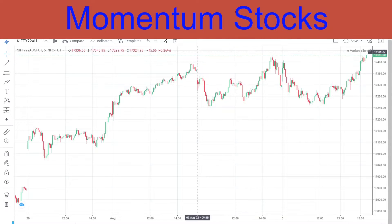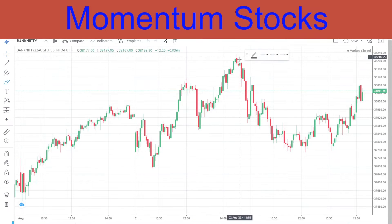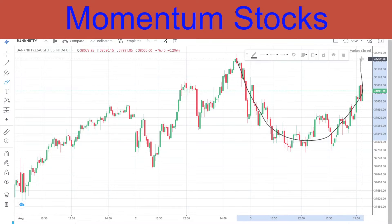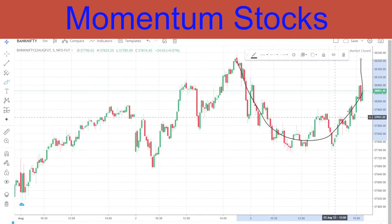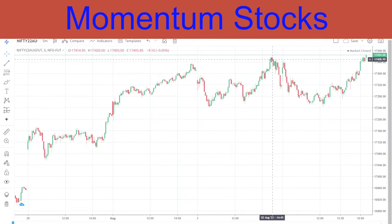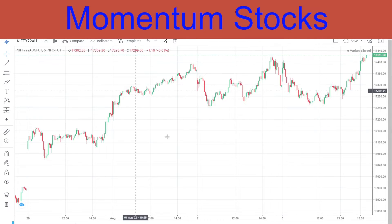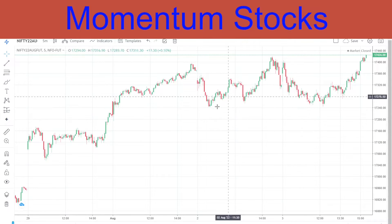Coming to Bank Nifty — similar pattern, a U-shape, but it could not make it till the high. Nifty has already made it to the high and Bank Nifty has to catch up, so we are a little bullish on Bank Nifty. Nifty is already strong, it has crossed and given a close above the day's high, which is a very good story. Our view for tomorrow is bullish on both Nifty and Bank Nifty — we can easily go for a buy on both.